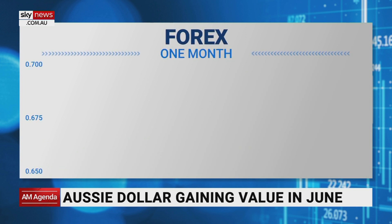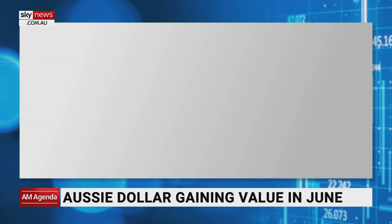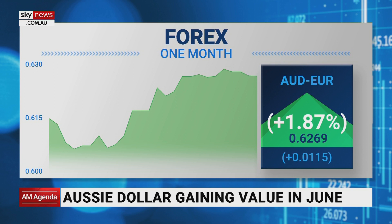Looking at the Aussie dollar versus the US dollar, we're up 3%, currently buying 68.47 US cents per Aussie dollar, which is reasonably strong — we were around the $0.72 level in October last year. Here it is against the euro, up about 2%.